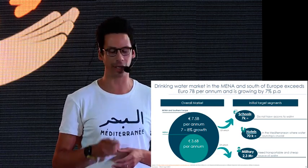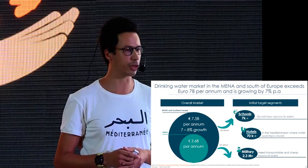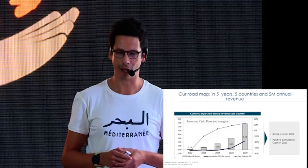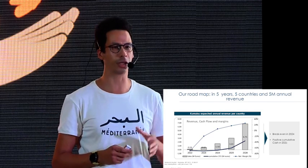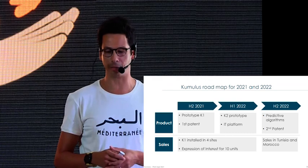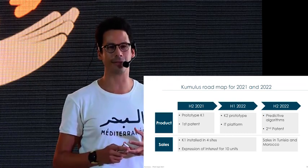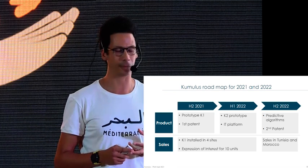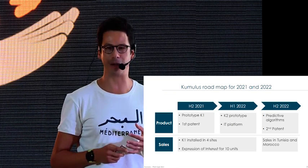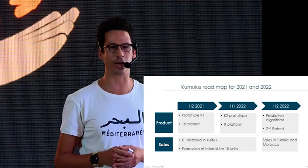We will start by targeting schools, hotels, and military — thousands of units can be sold already. Our target over the next five years is to reach five countries and five million euros of revenue. In the next 18 months: finalize the prototype, file for the first five patents by end of this year; deliver the second prototype, IT platform, and second patents by next year — and of course begin sales by next year as well.